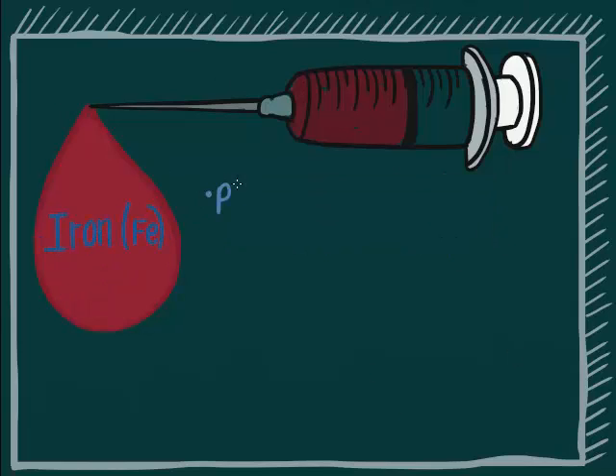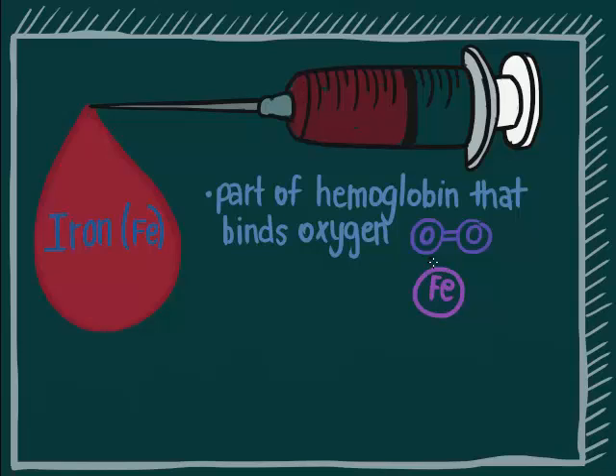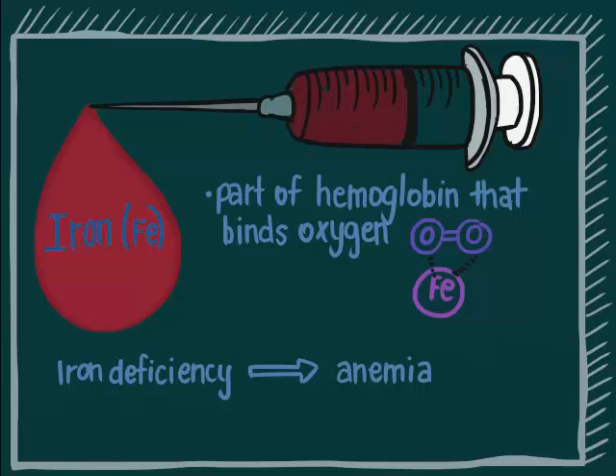Iron is a part of the hemoglobin molecule in the red blood cells that binds oxygen. Red blood cells carry and transport oxygen to all cells of your body to make energy. Iron deficiency is the most common cause of anemia.